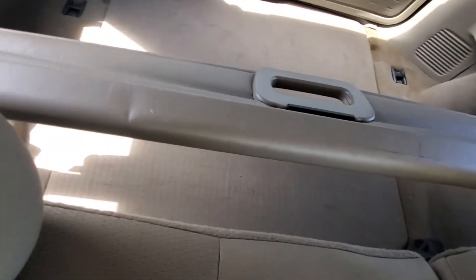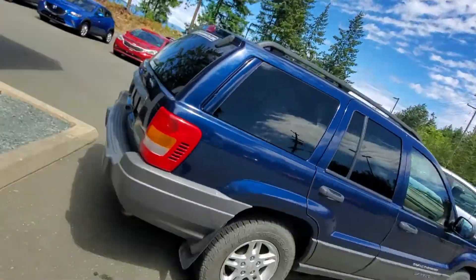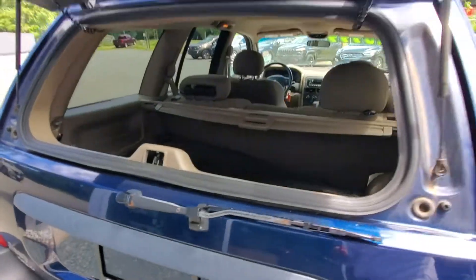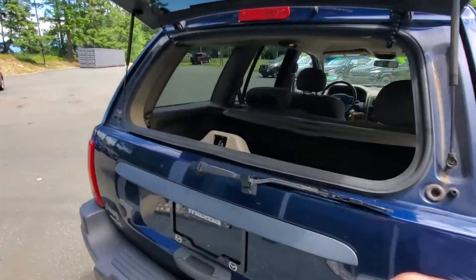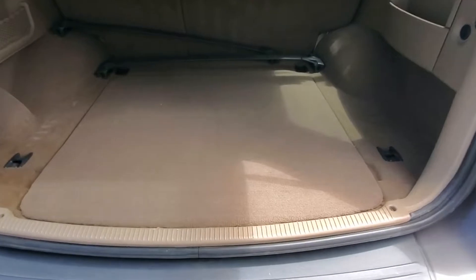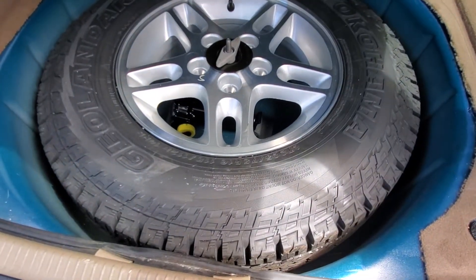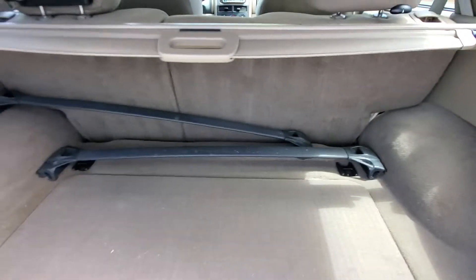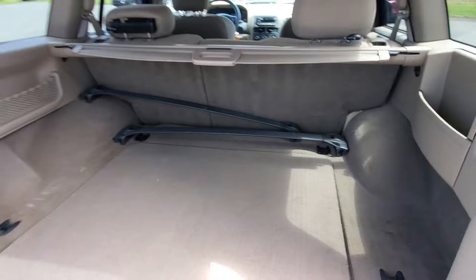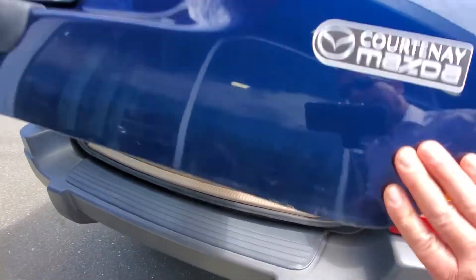The back seats are in mint condition with lots of room for your dog or gear. You can fold the rear seats down for even more space. Coming to the back hatch — really nice shape. It's got a pop-up rear window you can lift independently, or open the whole tailgate. There's a full-size Yokohama Geolander spare underneath. It's also got roof rack crossbars ready to go and a cargo cover.